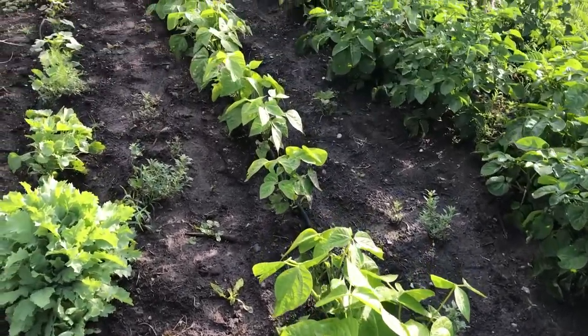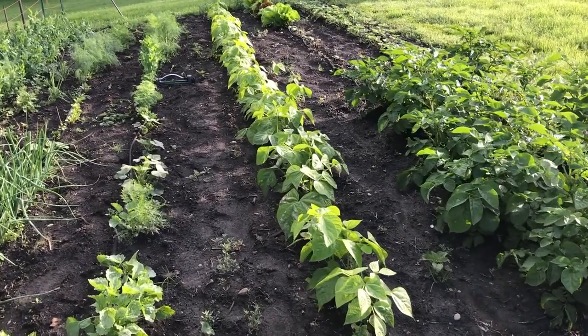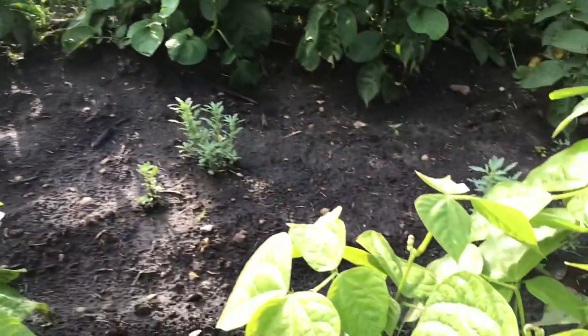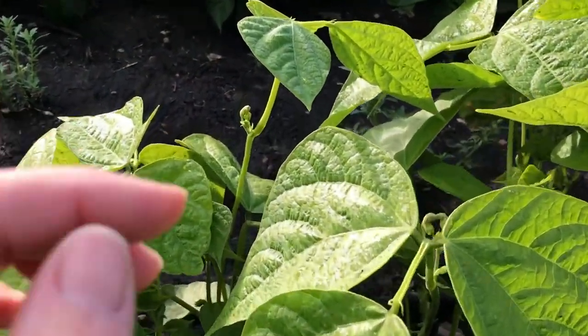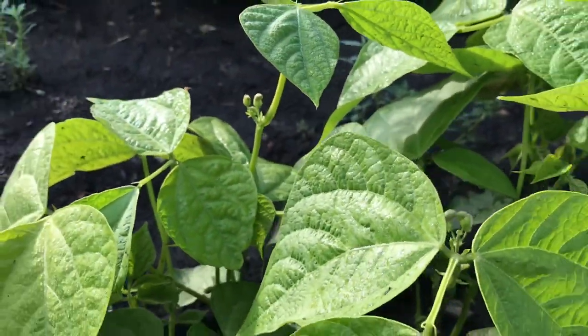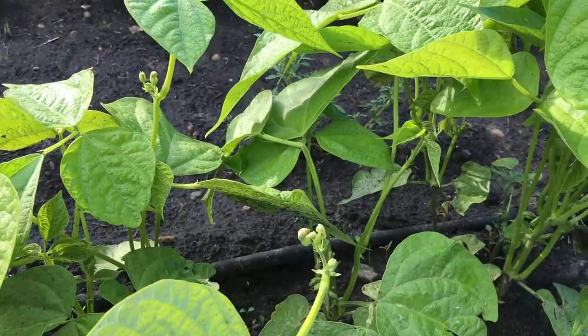Next I have my bean row and they are growing amazing. We did actually have some deer come through and chew a few things off, but the ones that got left are doing really nice. You can see we've got some blooms coming, so we should get some beans here probably the middle to the end of the month.